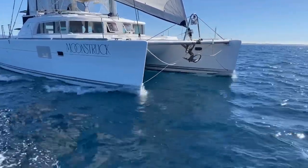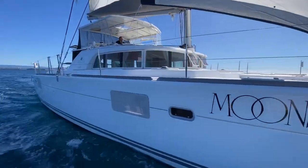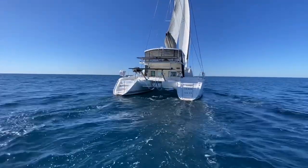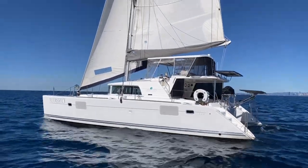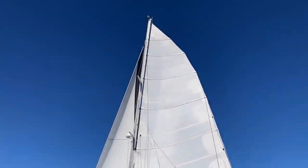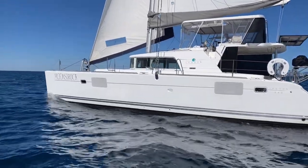Moonstruck has one of the largest and well designed custom hard tops with clear and shade enclosures, all essential for sailing in the tropics. All sail handling is done from the flybridge with multiple winches within easy reach of the helm.